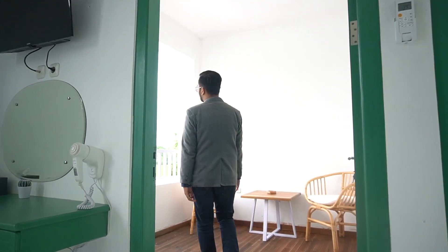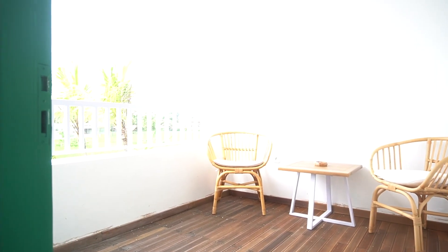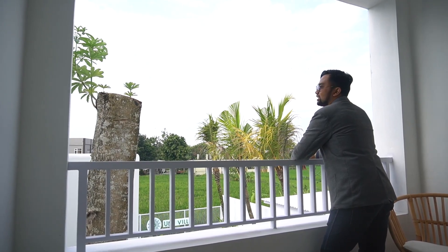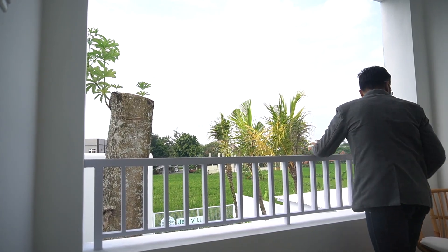Ini dia balkon yang mendapatkan view sebelah selatan. Ada kolam renang dan pemandangan hijau sawahnya. Cakep ya, menarik banget kan. Jadi betul-betul kesannya ini beda dengan yang lainnya, sahabat. Betul-betul begitu sudah ke Ubu Villa, lain dari yang lain.